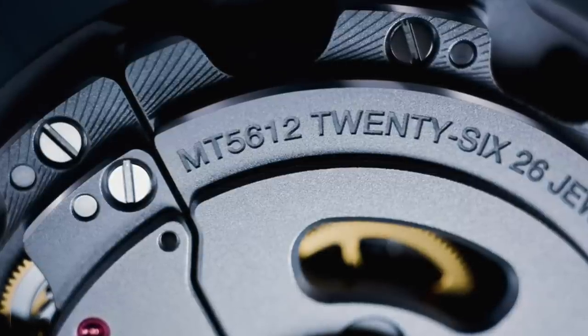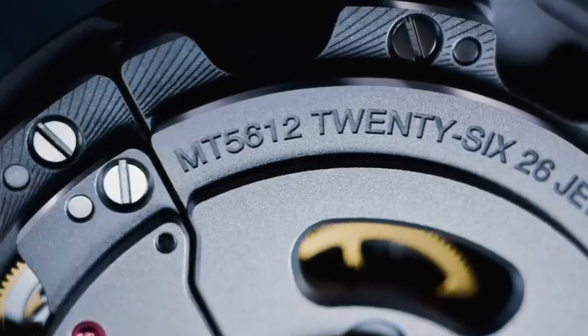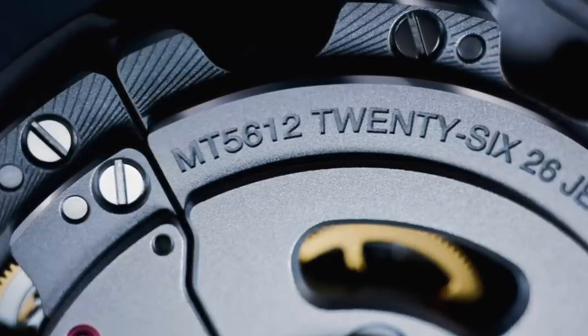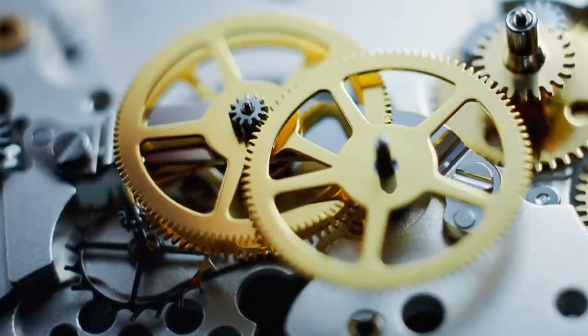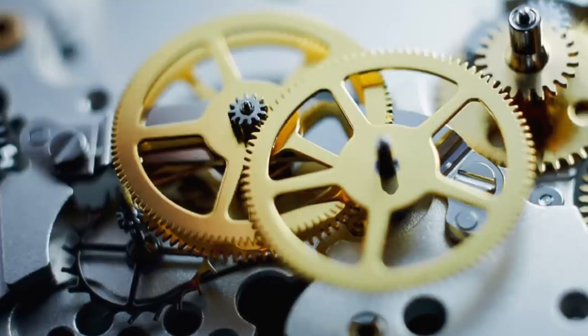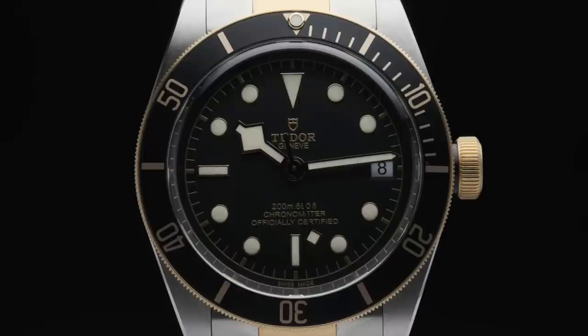The manufacturer caliber MT5612 features some solid technical improvements over its ETA-based sibling. It's COSC certified, uses an anti-magnetic silicon hairspring, and uses a transversal bridge supporting its balance wheel for added stability and shock resistance. It also delivers a 70-hour power reserve, which is a significant improvement over its ETA-based predecessor.